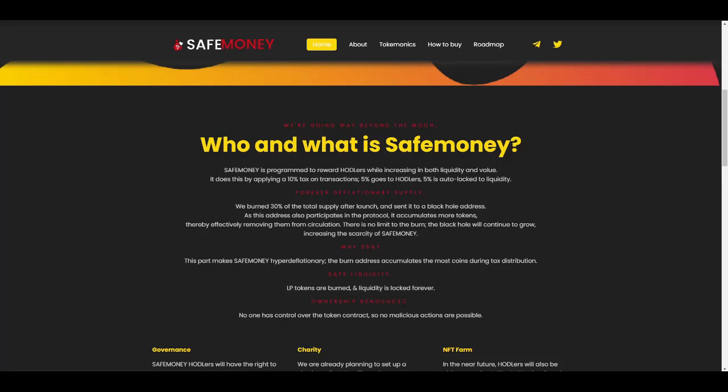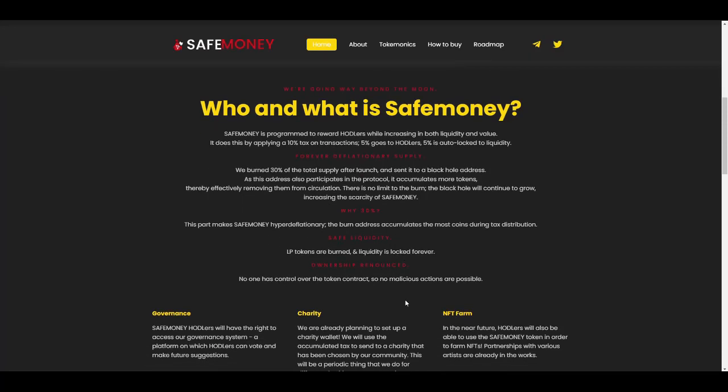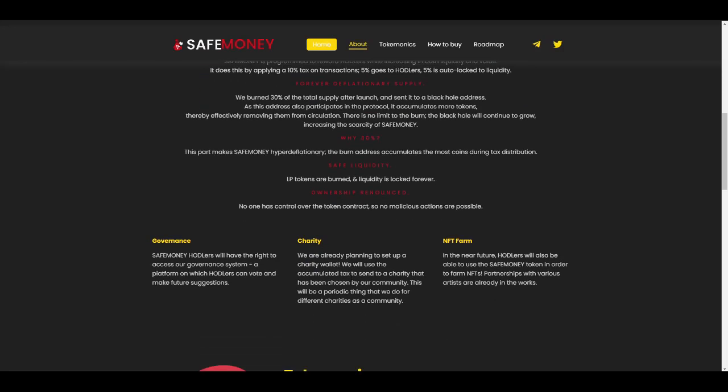LP tokens are burned and liquidity is locked forever, meaning no one can access the liquidity in the near future. Additionally, ownership is renounced — no one has control over the token contract — so no malicious actions are possible. That is also a significant plus point.